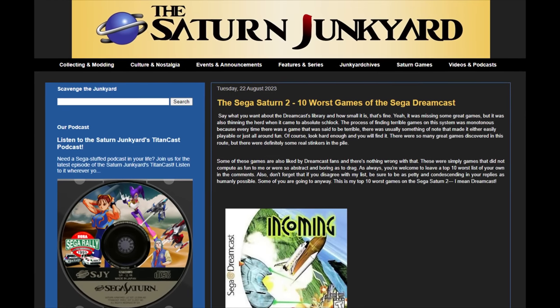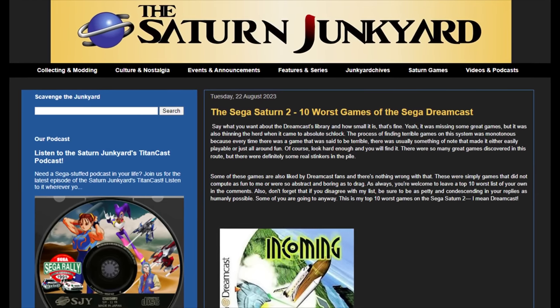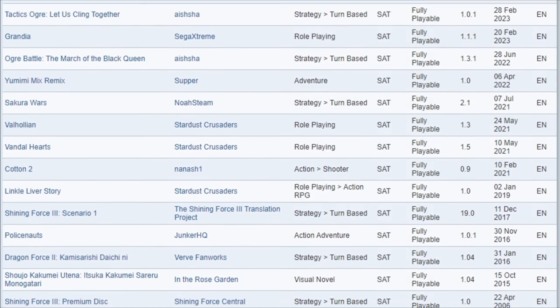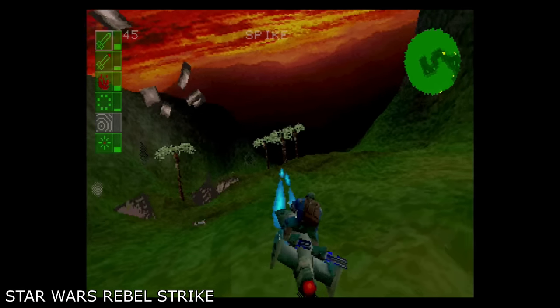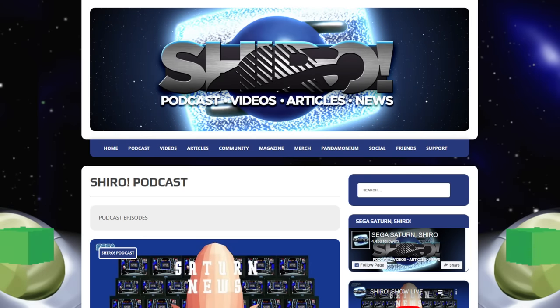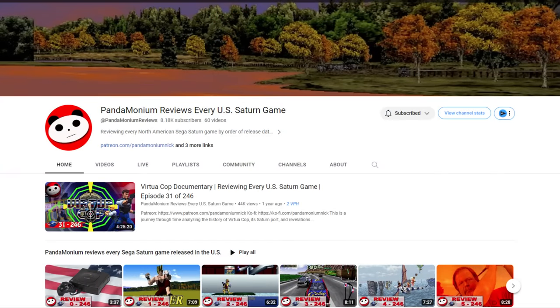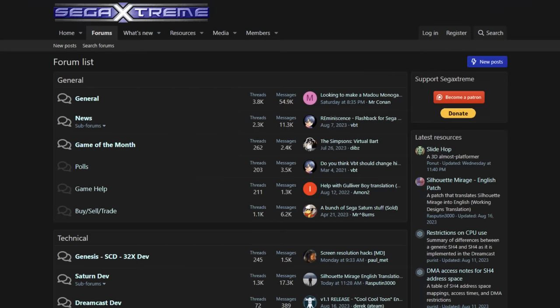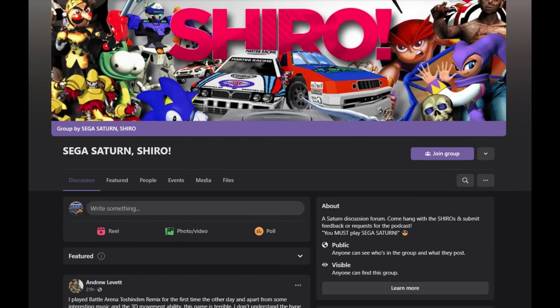Our final section is one of the greatest reasons to own a Saturn today: community. You have dedicated Sega fans making new games for the Saturn, fans translating once-exclusive Japanese software into other languages, and groups finding previously unreleased software and getting it playable. There are groups dedicated to collecting and trading games on social media, podcasts covering all the news and topics you could want, and investigative reporters getting you the full story on how your favorite games came to be. These folks are the real heroes of the Sega Saturn.